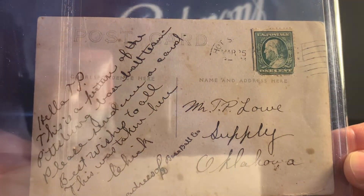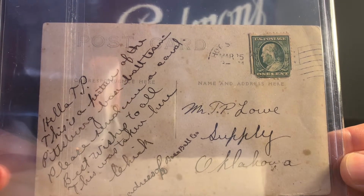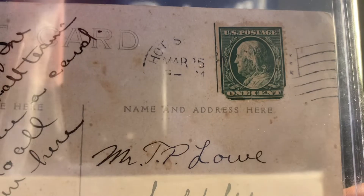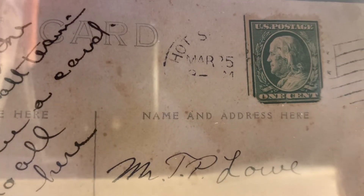Other teams also had Spring Training in Hot Springs, including the Red Sox, and I've shown some of my Red Sox postcards related to Spring Training there. You can see the postmark here — unfortunately the entire thing isn't there, but you can see part of 'Hot Springs' and March 25th, which would be right in the middle of Spring Training. Unfortunately you can't see the year.